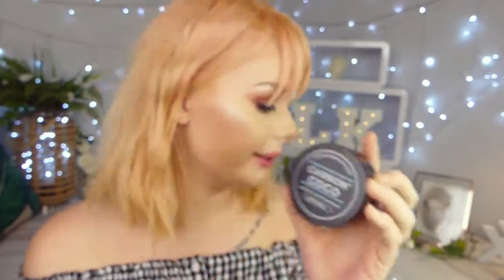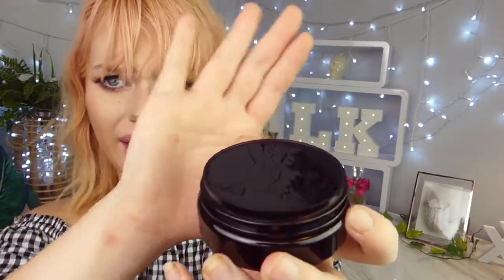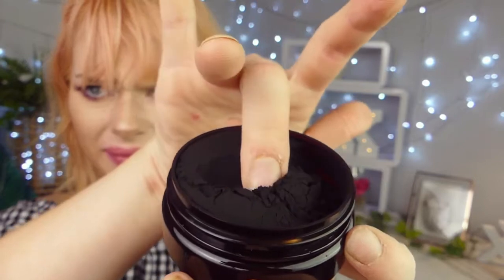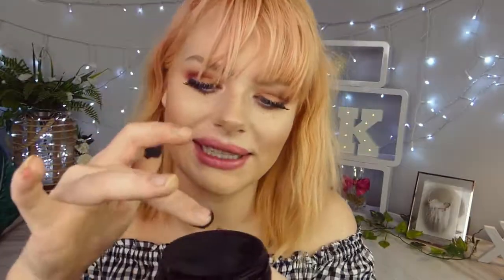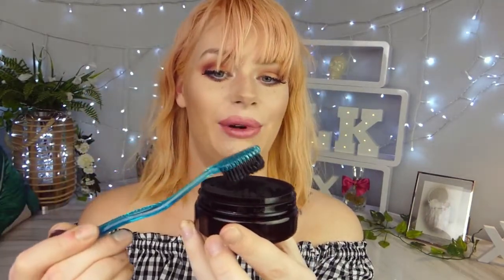First things first, in the kit they give you this Carbon Cocoa finely milled powder. I was actually surprised with how much you get. It has no smell, and when you dip your finger in it feels like baby powder. You dip your toothbrush into the powder, tap off the excess, and go to town brushing for three minutes.